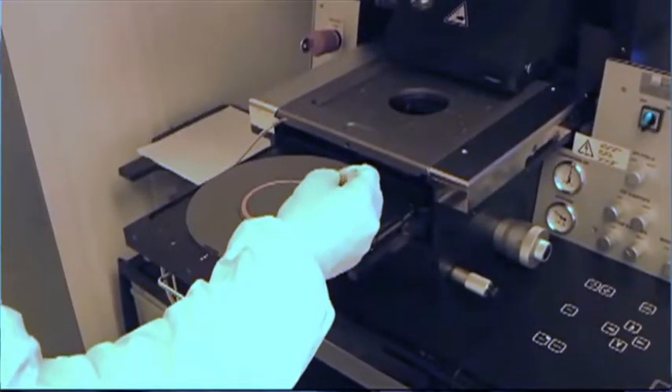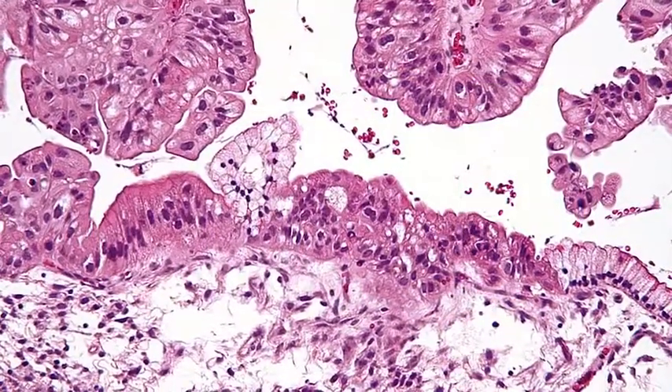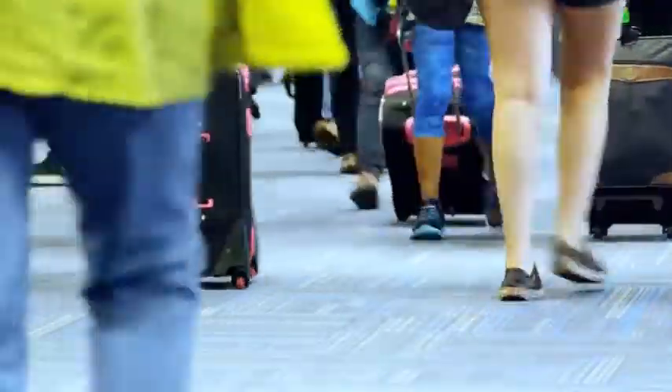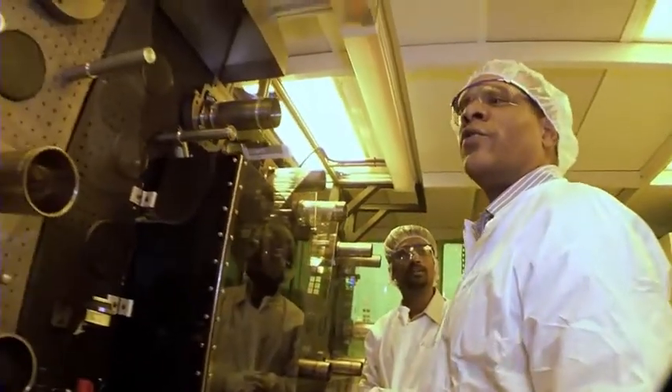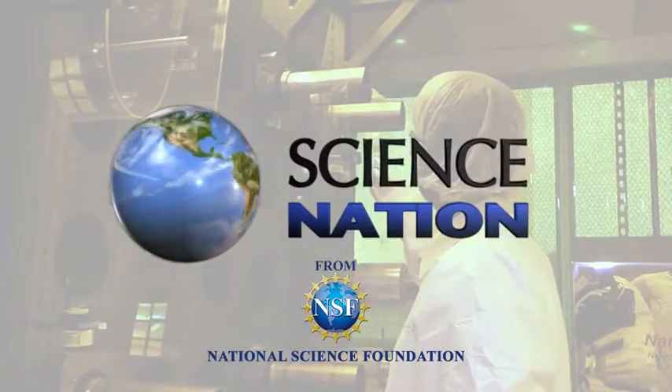Down the line, the applications for nanomanufactured products are nearly endless. Better sensors could improve cancer imaging and make the lines at airport security dwindle away. It's all about working with industries to expand their reach into this brave, tiny new world. For Science Nation, I'm Miles O'Brien.